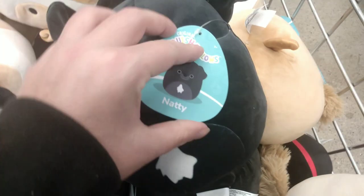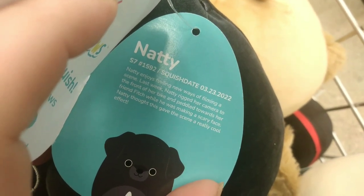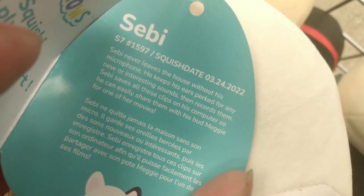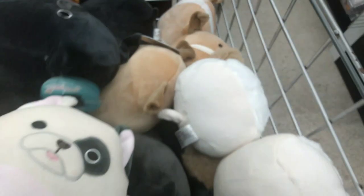Here's another guy with a little white chest — that's Natty. Natty is March 23, 2022; he's making new ways of filming a scene. I think Natty and Fitch would actually do some really good films together. And here's one that actually looks like a bulldog — this is Sebi. Sebi is March 24, 2022 — Sebi never leaves the house without his microphone, he keeps his ears perked and records noises he hears. Then here's this fuzzy guy with fuzzy ears and a fuzzy chest — Maggie. Maggie is March 23, 2022, and she likes to create stories — she's a storyteller.